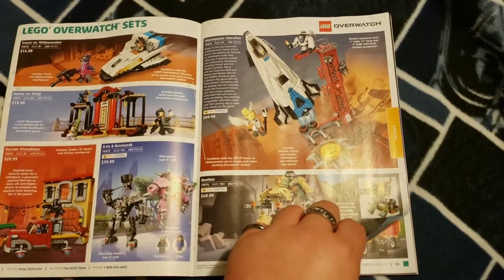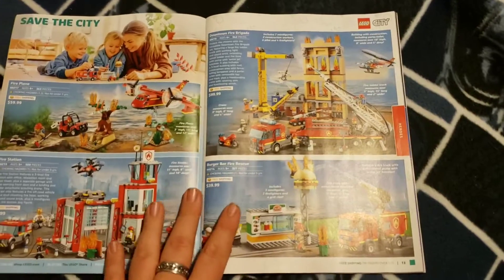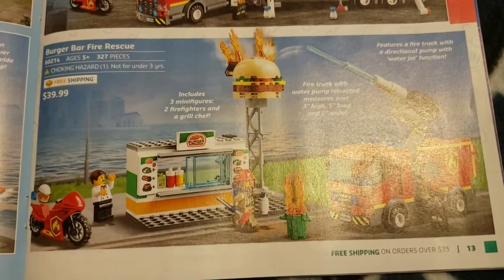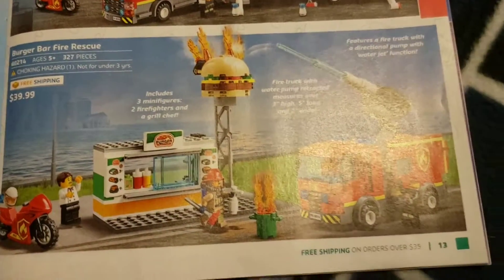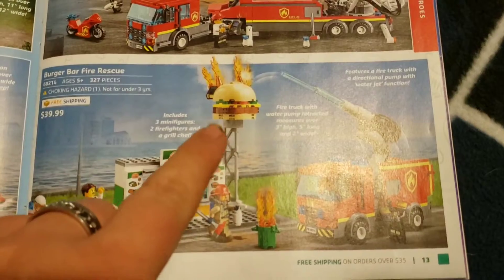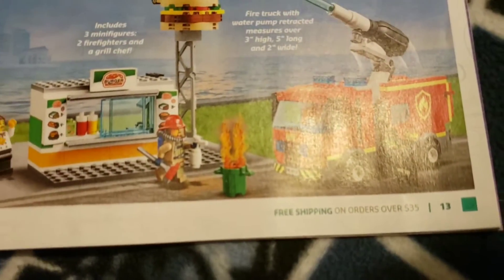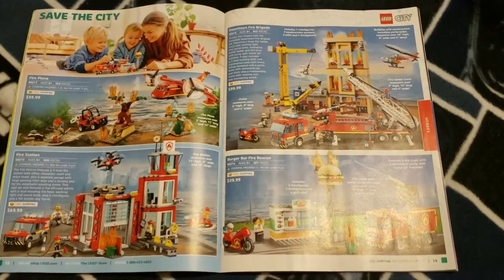All your Overwatch stuff is here. This is something I'm going to stop on because I thought it was pretty funny — the Burger Bar Fire Rescue. Just having that big burger there makes me want to buy it, and there's also a trash can that's on fire. That might be a definite pickup for myself personally.